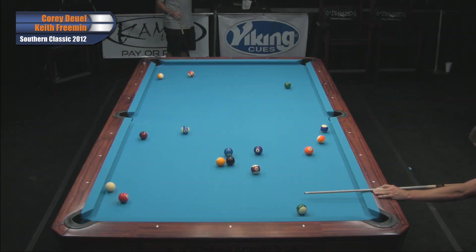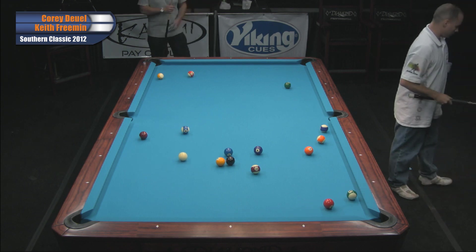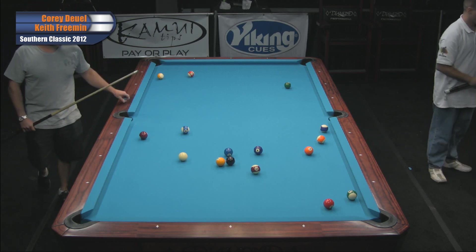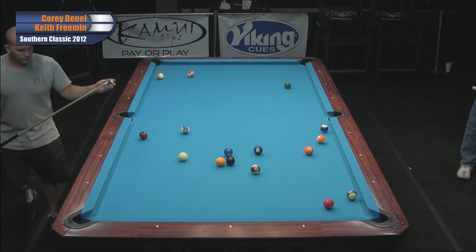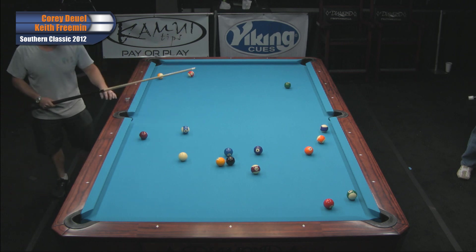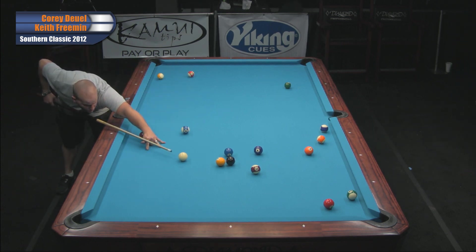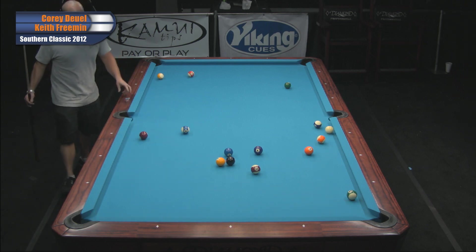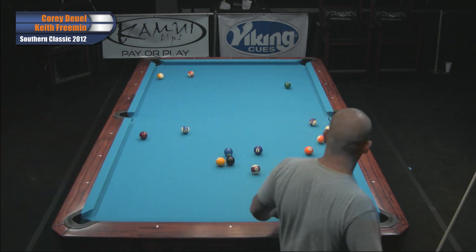Looks like this is going to be a heck of a match because it looks like Keith plays in the realm of Corey's speed. He'd love to be able to see this 14 ball, but I doubt he's going to be able to see all of what he needs. Let's see what he comes up with — oh, look at that, he went for it. Great shot. A lot of confidence there — he knows he's selling the farm if he misses.